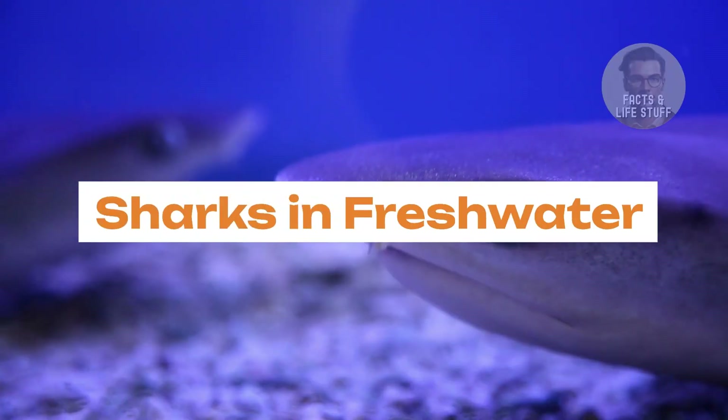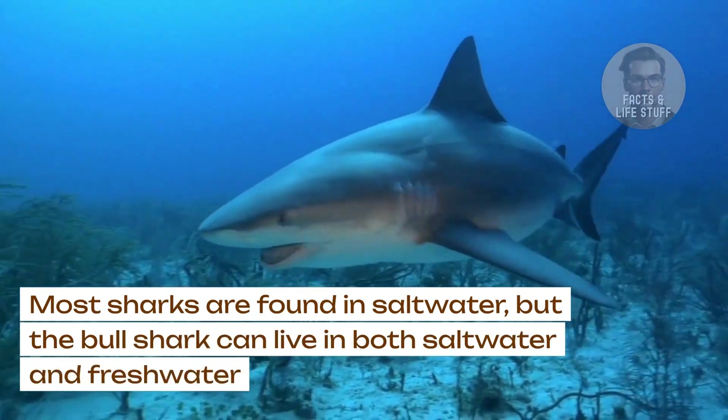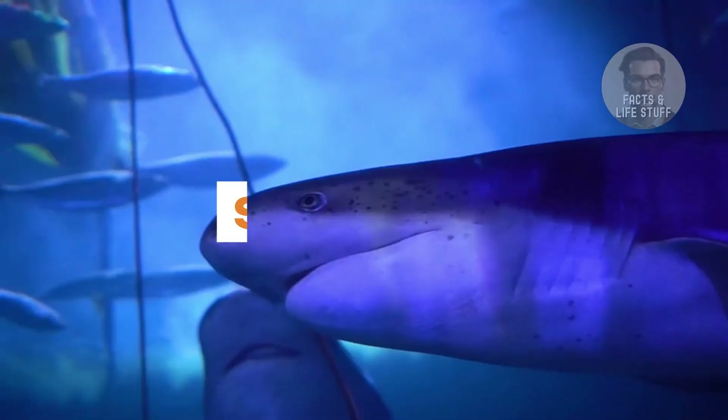Sharks in freshwater. Most sharks are found in saltwater, but the bull shark can live in both saltwater and freshwater and has been spotted far up rivers, including the Mississippi River in the United States.